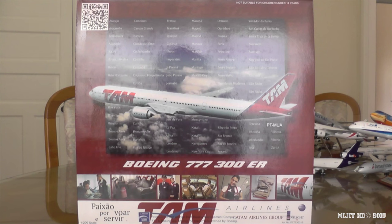So this is my 18th 777 model and it's my second TAM Airlines model because I have the 767-300. Some information about TAM: operations basis is out of Sao Paulo. Main hubs are Sao Paulo Guarulhos International Airport, Rio de Janeiro Galeão International, and Brasilia International. Sorry if I get some of these wrong.